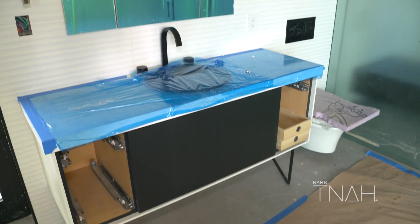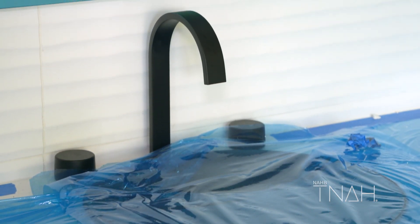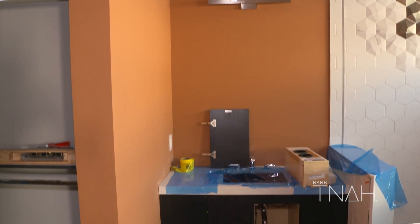In the secondary bathrooms we have Kohler vanities. Kohler provided us with the option to use some of their prefabricated vanities, so our designers chose the ones they liked that fit the home best.